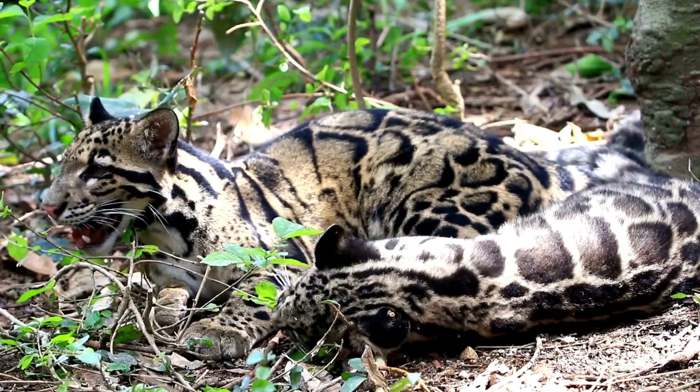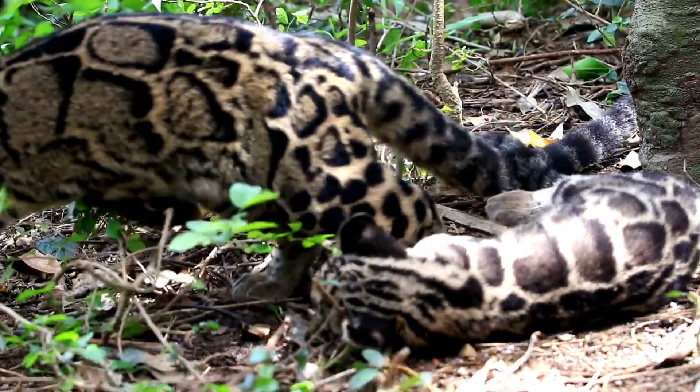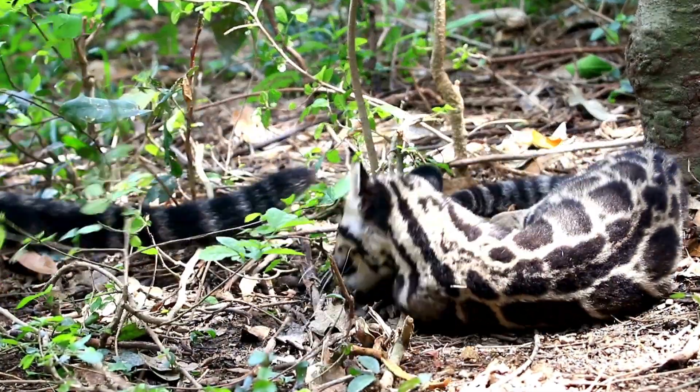Additionally, clouded leopards are hunted for their beautiful pelts and bones, which are valued in traditional medicine and the illegal wildlife trade.